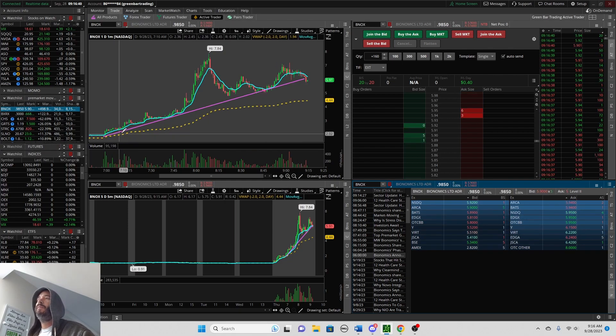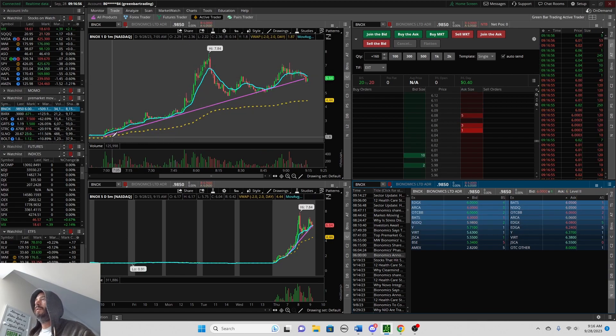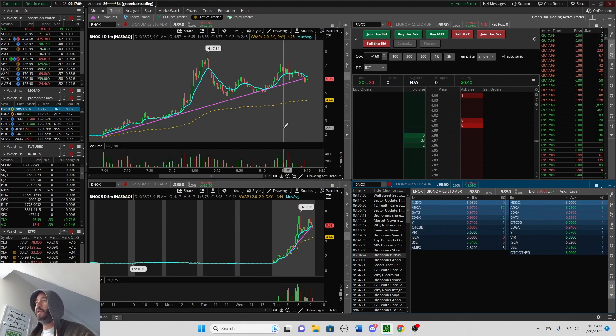Once that initial move happens, it's all happening basically before a lot of day traders are up. It starts at 7 AM, when most platforms open for pre-market trade. From 7 to 8 AM, there was a really beautiful move — from about a dollar to almost $8. That's incredible — over a 600% move on a stock. There's just so much potential in something like that.